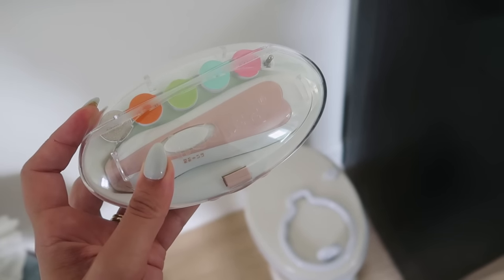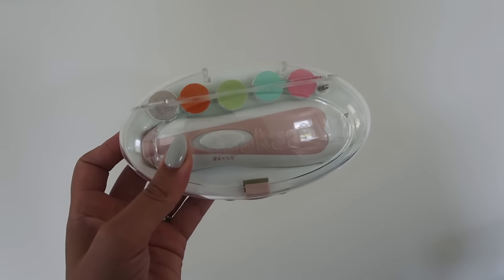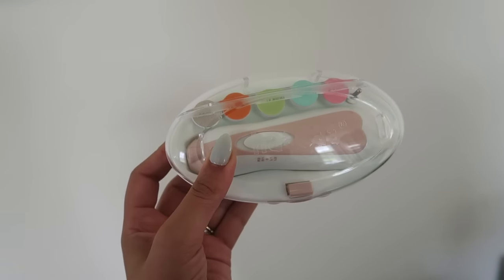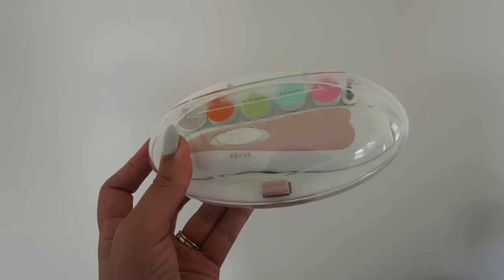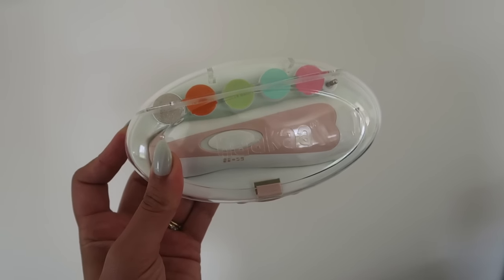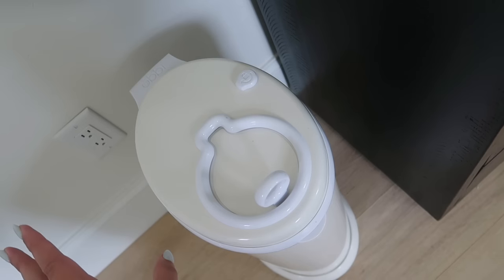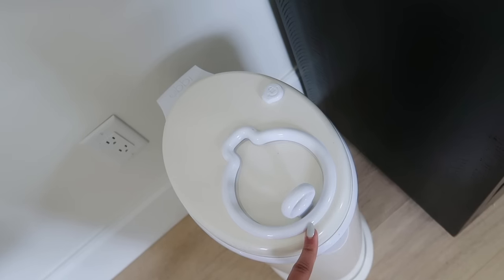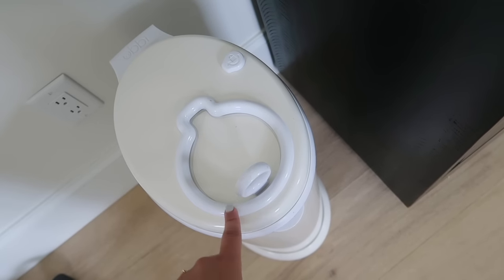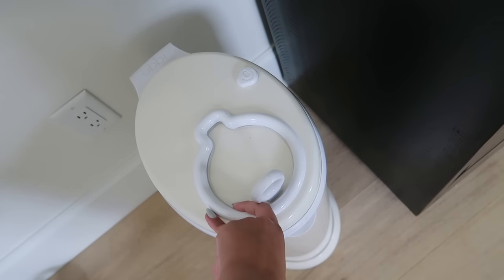I also wanted to mention the Haka electric nail file. I tried baby nail clippers once, nicked her, and there was blood forever, so I've been using this ever since. She actually likes it — it has a light, makes a soft buzzy noise, doesn't scare her, and gently files. You have to do it more often but neither of us minds. Next is the Ubbi diaper pail — we keep it right in our bedroom and it never smells once it's shut. The nice thing is you can use regular kitchen bags, not just the branded ones.